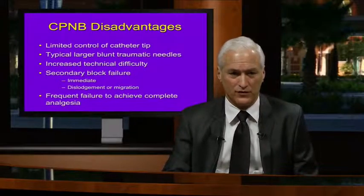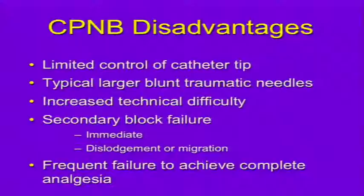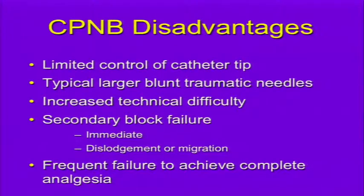There are disadvantages to conventional continuous peripheral nerve blocks, including limited control of the catheter tip. Typically it's done with a larger blunt traumatic needle, with increased technical difficulty, and secondary block failure. The original block works immediately, but later you have dislodgement, intermittent migration, or the catheter is in the wrong area of the plexus, with frequent failure to achieve complete analgesia because catheter tip position is not controllable.